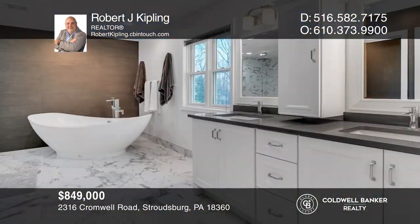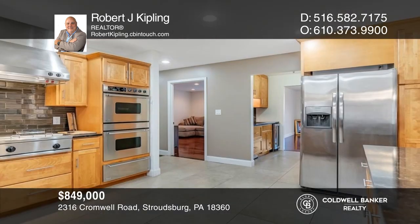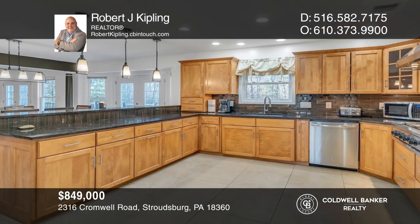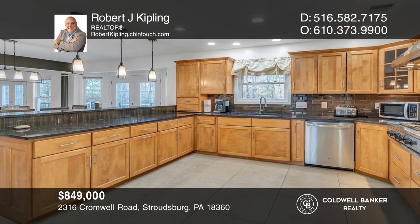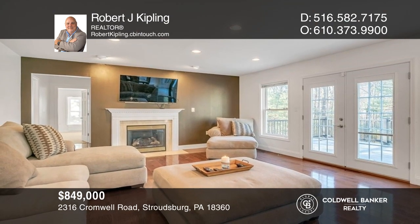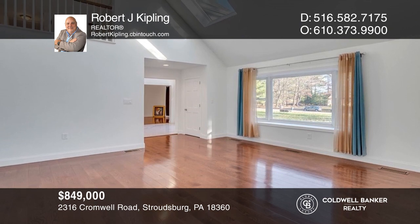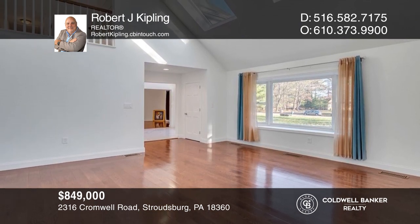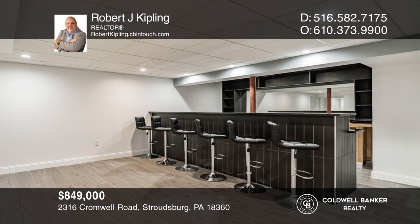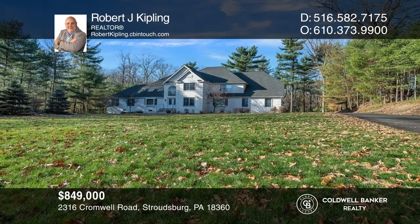Do you like Italian marble and super high-end appliances? Do you like to entertain and need a chef's kitchen with a sub-zero fridge? Then this totally renovated home is the one for you. You'll find hardwood floors and Berber carpeting throughout the home, while marble tiles adorn the bathrooms, including the huge primary bath with double rain shower heads and an amazing soaking tub. The basement also includes a wet bar, a full gym, and a sauna. Learn more when you tour with Robert J. Kipling.